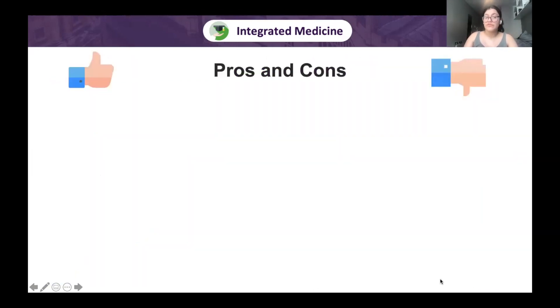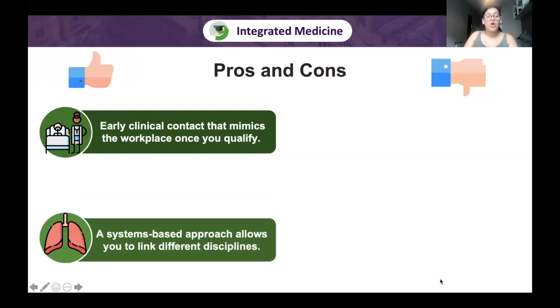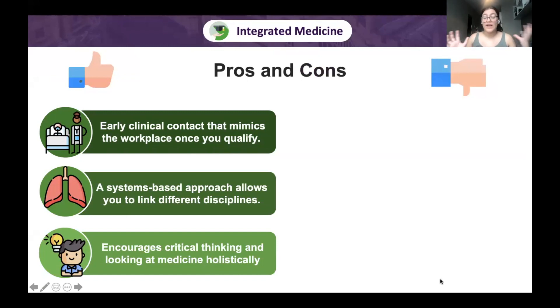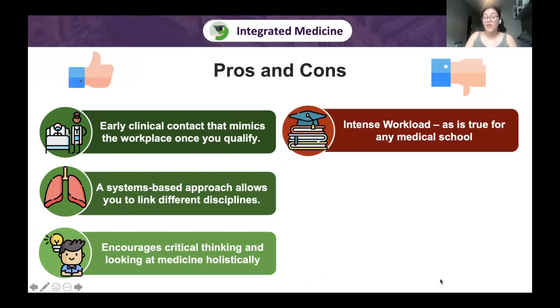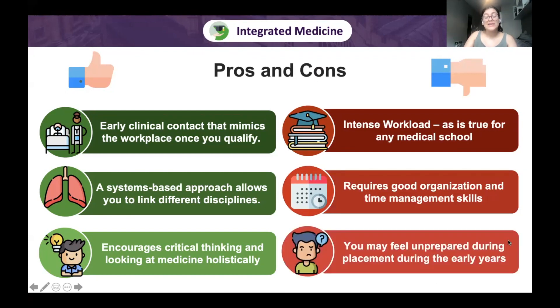Pros of integrated medicine include early clinical contact that mimics the workplace, and a systems-based approach that lets you link disciplines, think critically, and look at medicine holistically — deepening understanding and improving memory. Cons include an intense workload balancing lectures and placements, requiring strong organisation and time management. You may also feel unprepared in early placements, as you haven't yet learned enough, and doctors may not trust you to do much in your first few years.